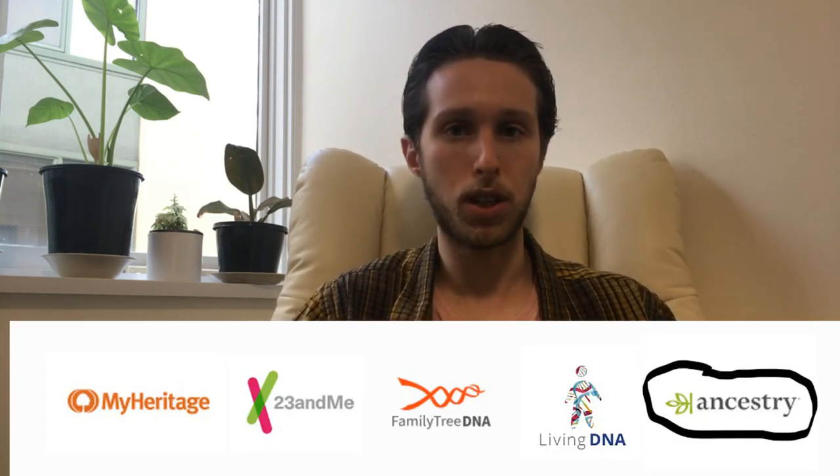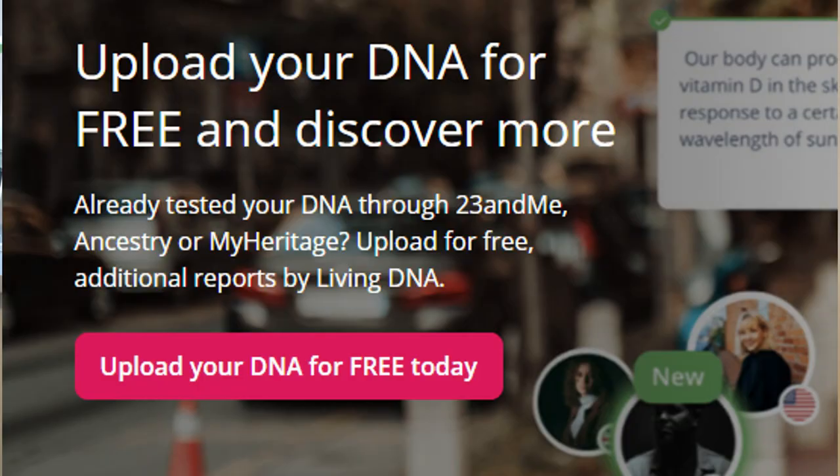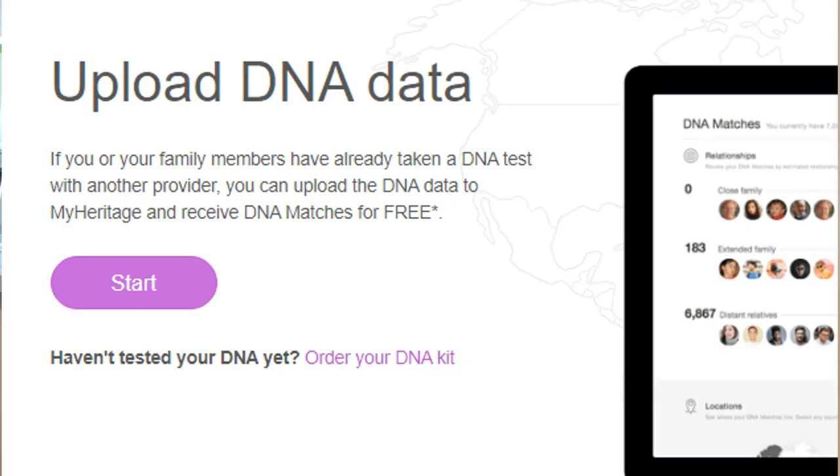So where should you test? Ancestry, 23andMe, FamilyTreeDNA, MyHeritage, maybe LivingDNA? I recommend going with Ancestry for a simple reason: Ancestry has by far the biggest database of users. As of this year, they have some 20 million people who have taken a DNA test, compared to the number two company, 23andMe, where about 12 million people have tested. The other reason I recommend Ancestry is that you can download your data and upload it to most of the other sites — MyHeritage, FamilyTreeDNA, GEDmatch, LivingDNA, and even a couple of others. But what you can't do is take a test with one of the other companies and then upload it to Ancestry.